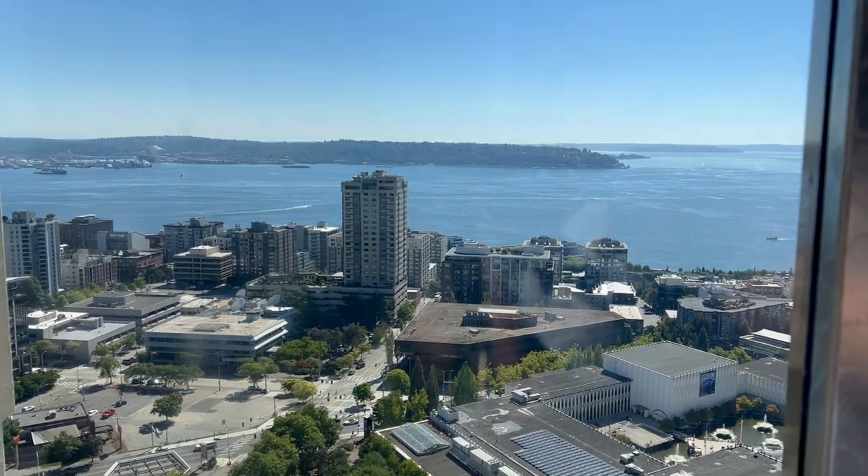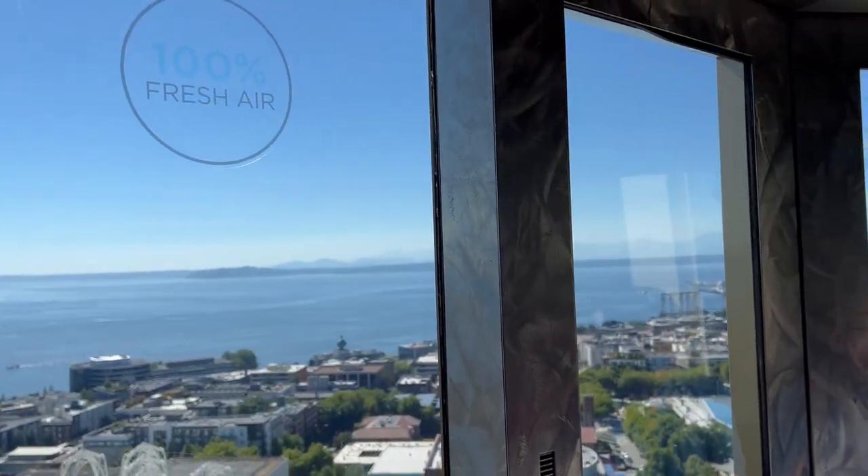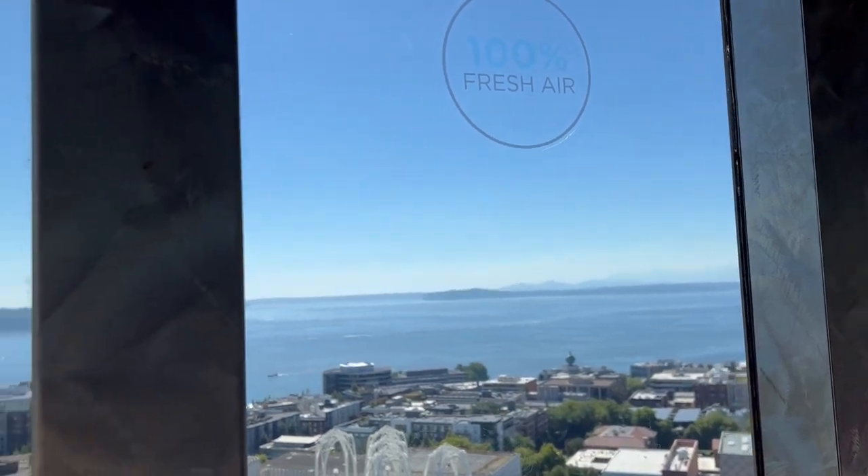If you look straight ahead, you can see Bainbridge Island, and behind that would be the Olympic mountain range, which is on the Washington State Peninsula.